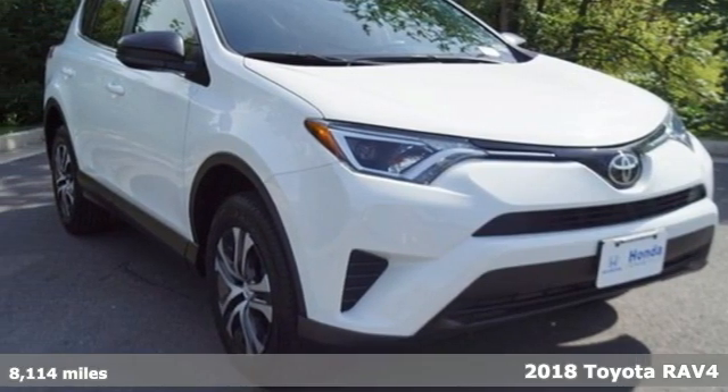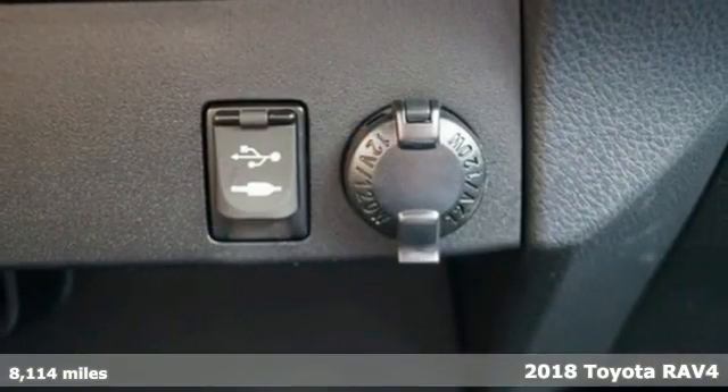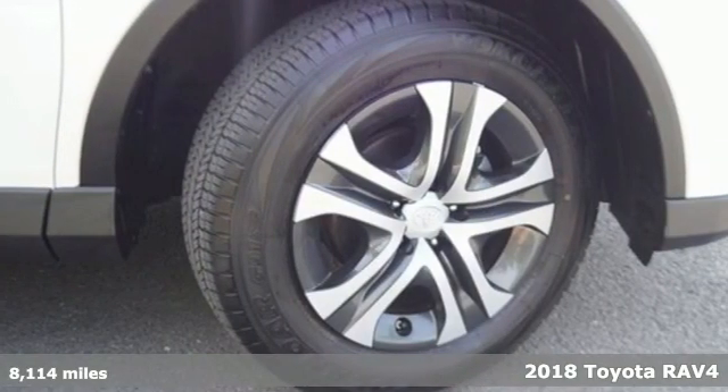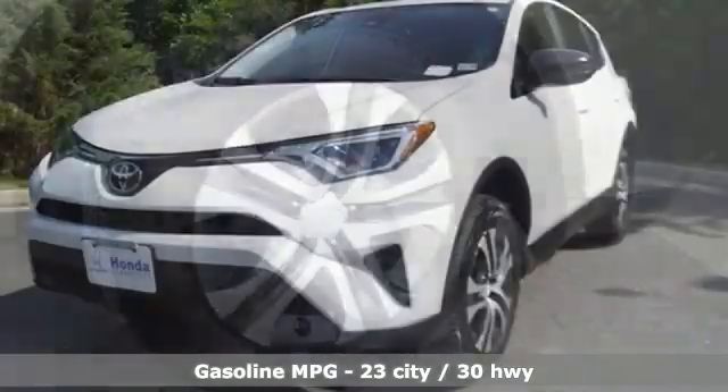Here's a 2018 Toyota RAV4. This dynamic, elegant and spacious RAV4 is the right choice for whatever's next. It comes with great features you'll love.